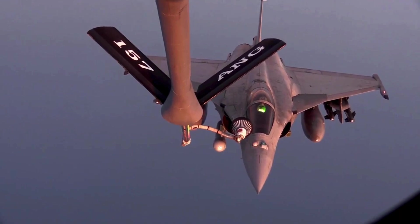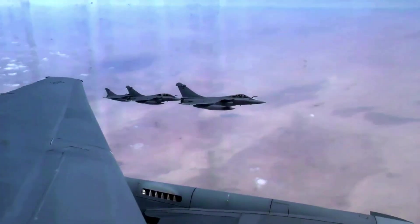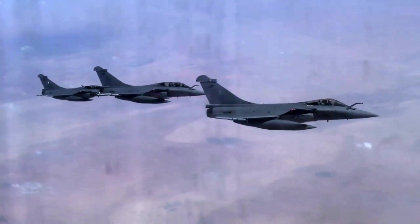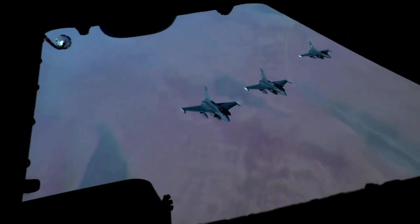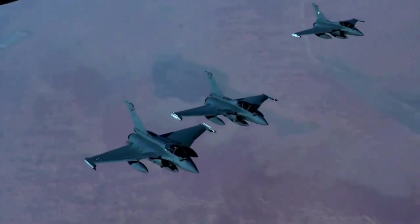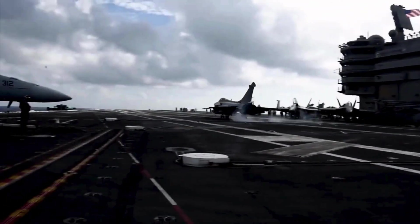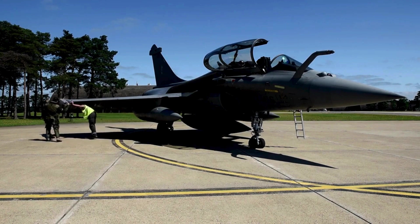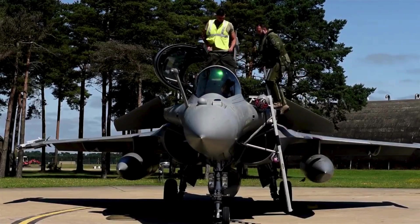Whether engaging enemy aircraft, striking ground targets, or gathering vital intelligence, the Rafale proves its mettle in every scenario. Advanced weaponry: The aircraft is equipped with an array of cutting-edge weaponry that ensures dominance in both air-to-air and air-to-ground engagements. The Meteor Beyond Visual Range air-to-air missile stands out, featuring a ramjet propulsion system that grants it unmatched speed and agility, making it nearly impossible for enemy aircraft to evade. For precision strikes, the Rafale carries the Scalp Cruise missile, capable of accurately hitting distant targets with minimal collateral damage. Additionally, the Exocet anti-ship missile extends the aircraft's capabilities to maritime warfare.